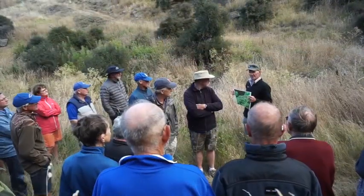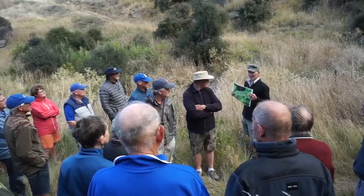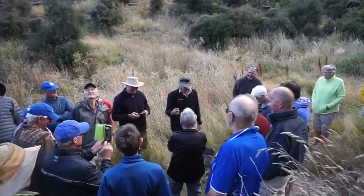We've seen quite a lot of them and we've seen at least eight babies as well, so they're breeding.